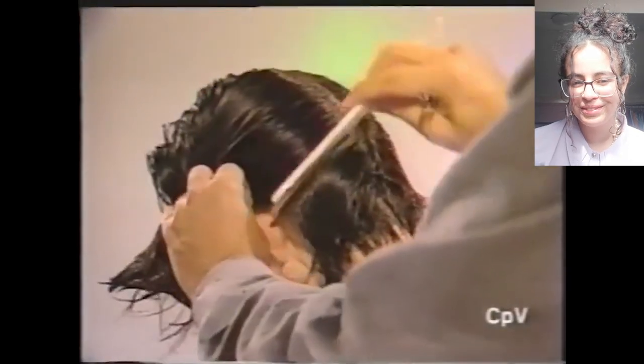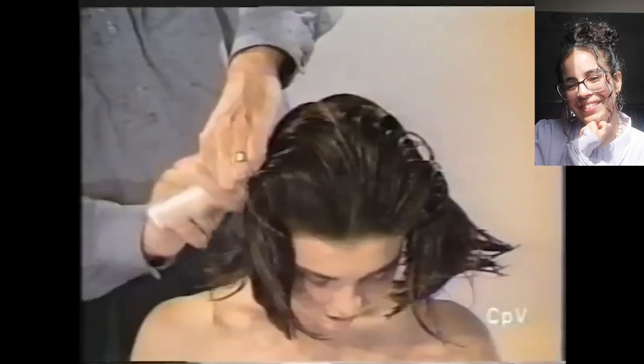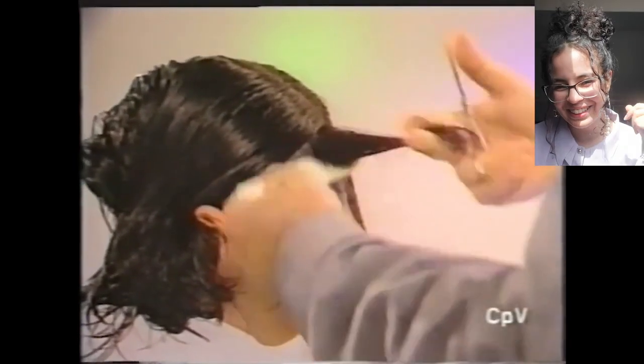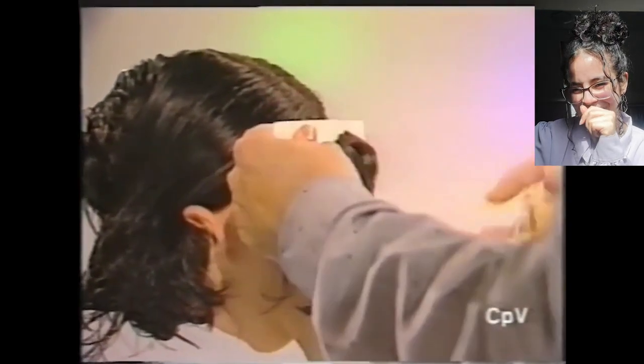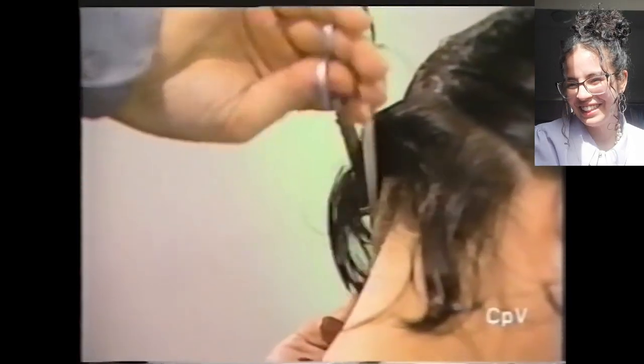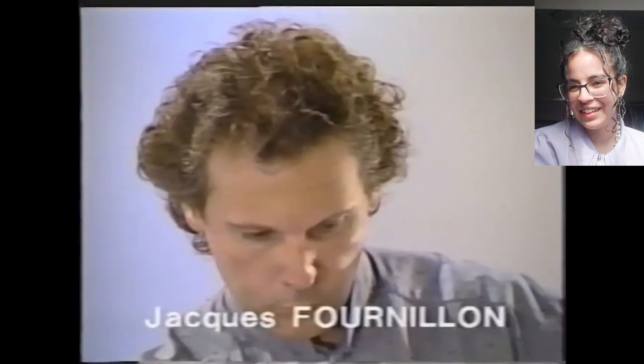I'm super curious to see how short she will go. Let's stick around and see it. That's a technique I've never seen before as well. Okay, we're taking it slow, going little by little. It's a little bit of an oldie, another oldie. Hope you'll stick around to see it. Taking it slow.